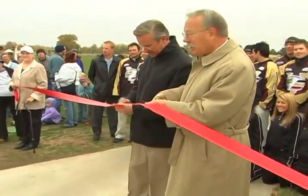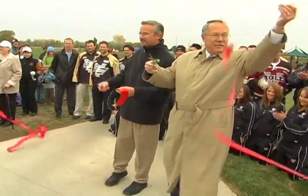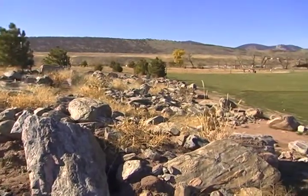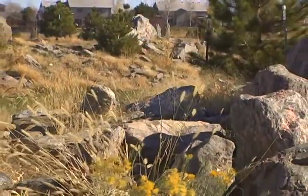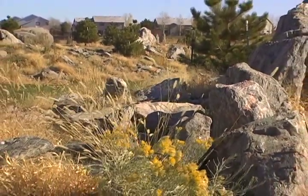We're extremely excited about the opening of Spring Canyon Park. Its location is really awesome next to the foothills. It really brings in the beauty of Colorado and why we live on the Front Range. You're still tied into the community and the neighborhoods surrounding it.